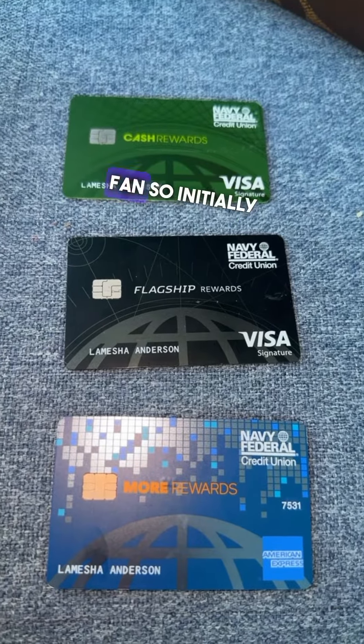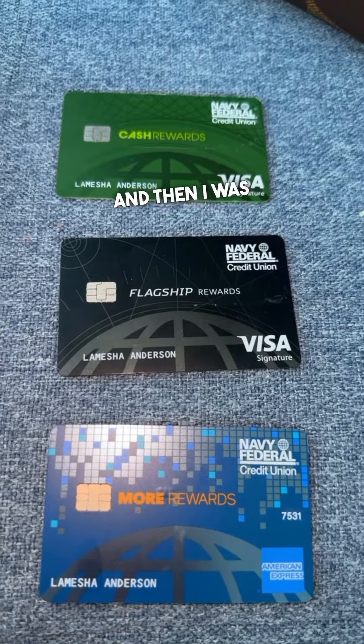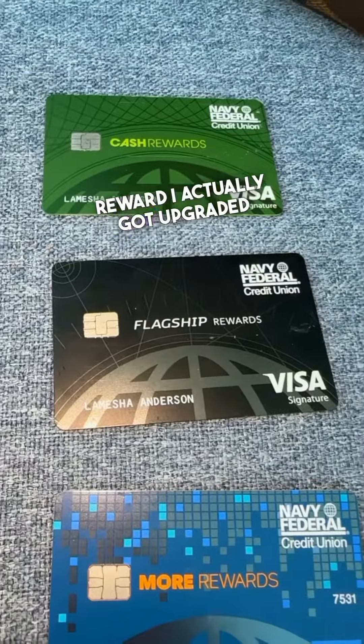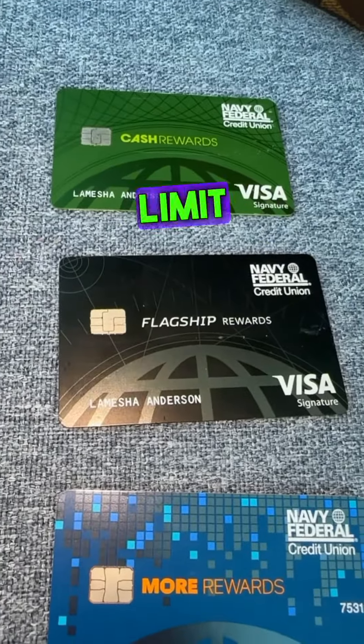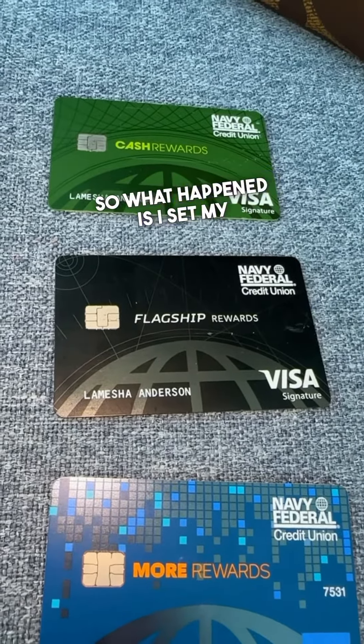I'm a Navy Federal fan. Initially when I started with Navy Federal I started with a secured card, and then I was upgraded to the Cash Rewards card. My credit limit was only $12,000 and now it's $34,000 — it's amazing.